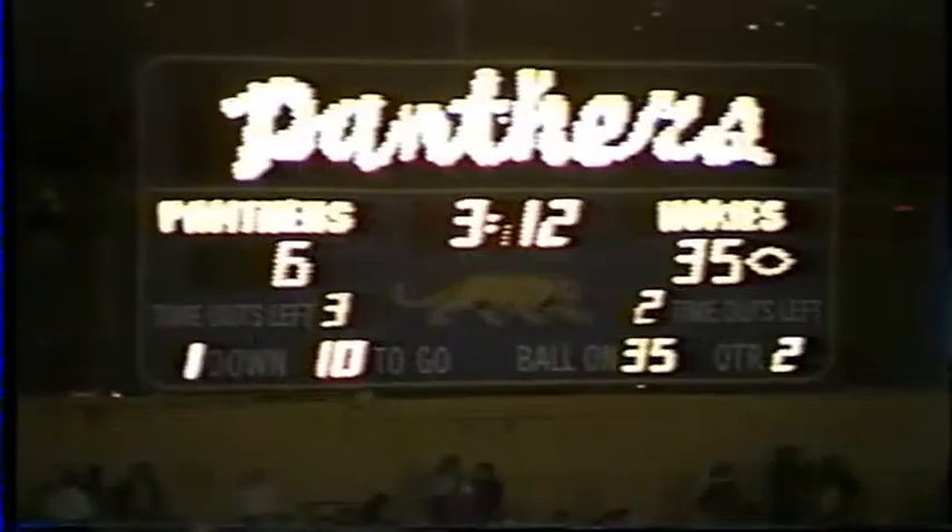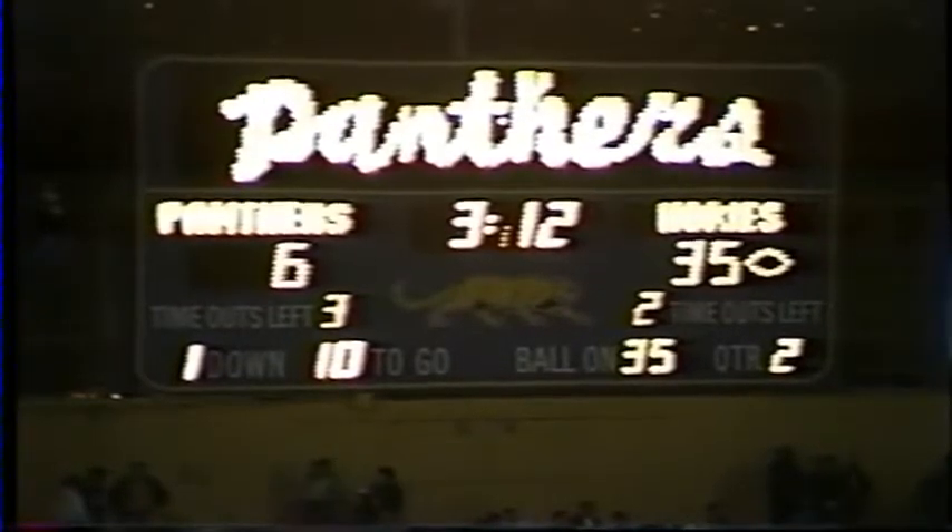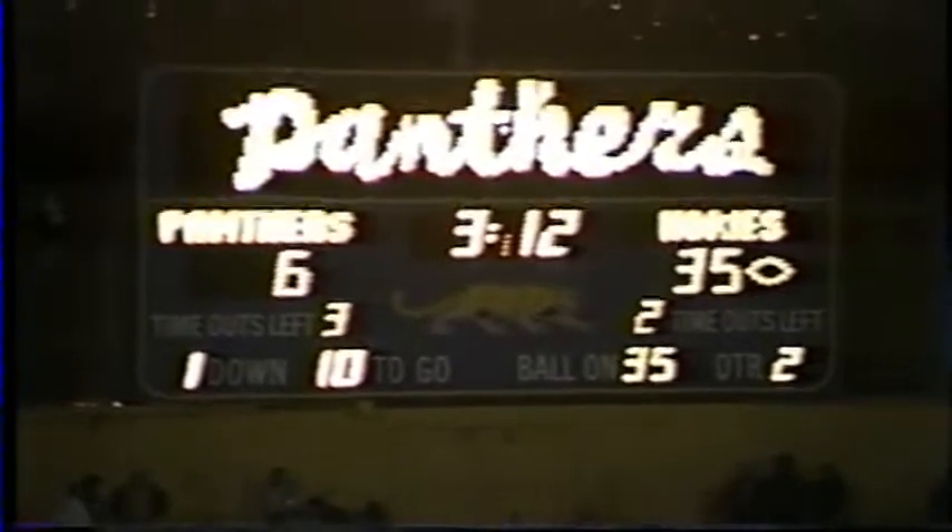It's Virginia Tech 35, Pittsburgh 6, and this is the Virginia Tech Sports Network.